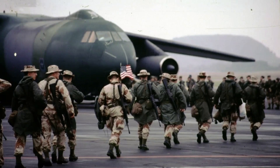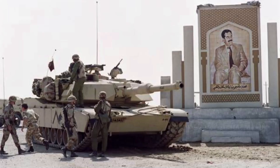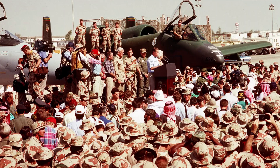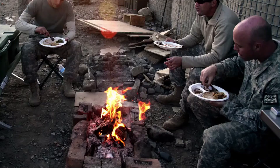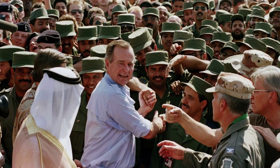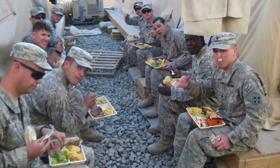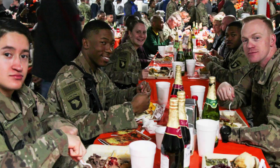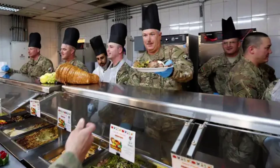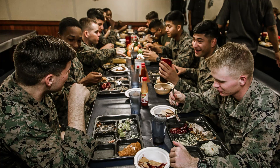Operation Desert Storm wasn't just about strategies — it was also about people working together, forming bonds that transcended borders. In the midst of Operation Desert Storm, Thanksgiving Day was fast approaching, and many soldiers found themselves far from home, in a foreign district facing the challenges of war. For some, the prospect of celebrating this cherished American holiday seemed bleak. However, a heartwarming story emerged from the midst of the conflict. At a coalition base in Saudi Arabia, troops from various countries, including the United States, the United Kingdom, France, Saudi Arabia, and others, were stationed together. Despite their differences in language and culture, they were united by a common mission. As Thanksgiving Day approached, a group of American soldiers decided to organize a Thanksgiving meal to lift the spirits of their fellow troops. They pooled their resources and reached out to their international counterparts for support.